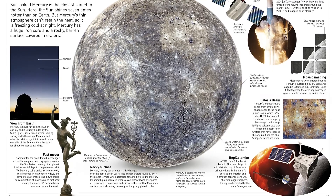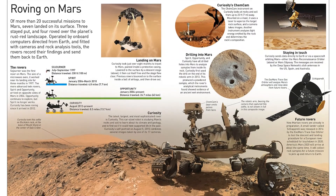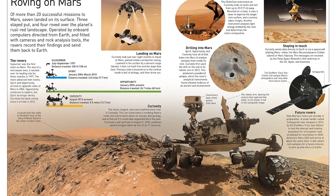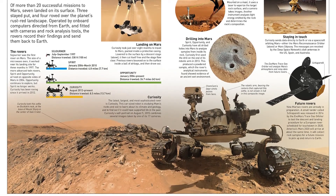Filled with stunning computer-generated images and the most up-to-date images from NASA and ESA taken by probes, Eyewitness Planets takes you as close as you can get to the objects in our solar system. Find the link below and buy the book now.